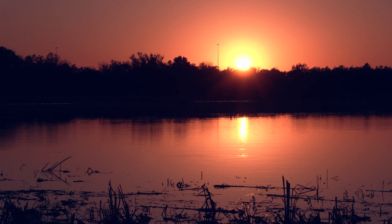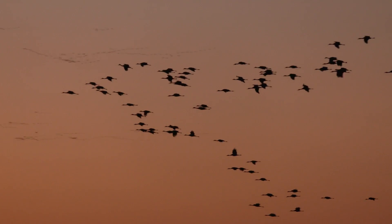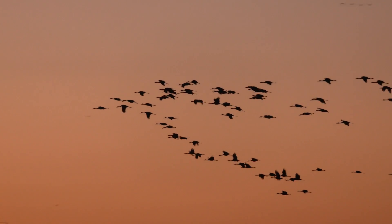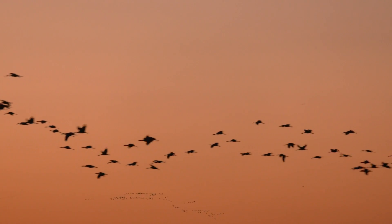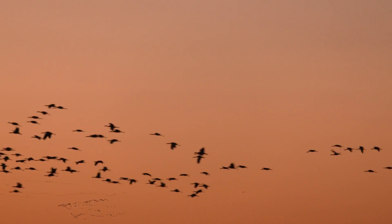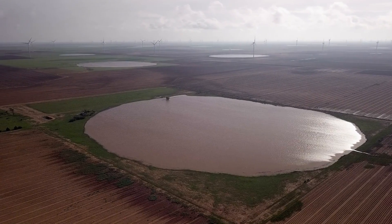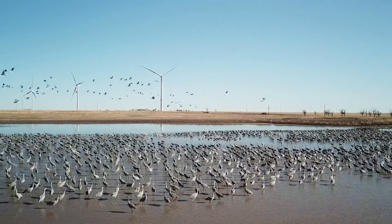And people, they kind of scratch their head like, why do you even care? Why are you conserving these spots? Oh my goodness, there's all this life all of a sudden out here. It's all the playas together that provide all these ecological goods and services that the entire ecology of the Western Great Plains depends upon.